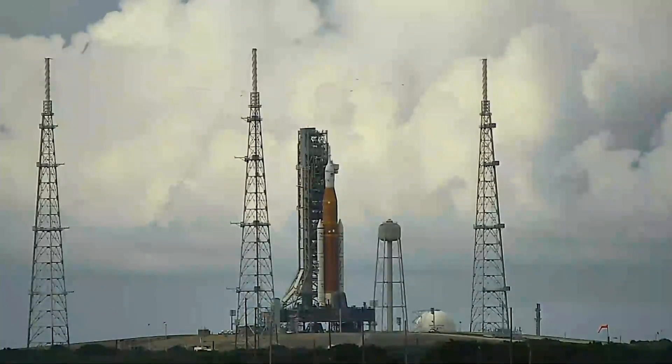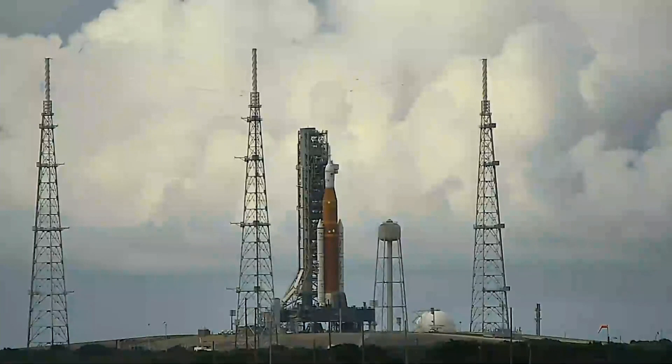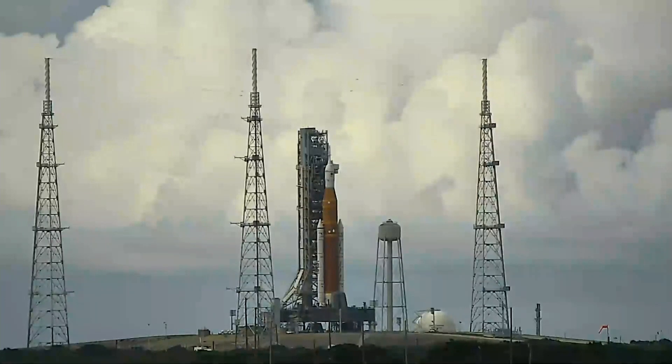Sitting on the launch pad right now, NASA's most powerful rocket yet. You are taking a live look right now at the Artemis, ready for liftoff in a matter of days — the first step for mankind's return to the moon.